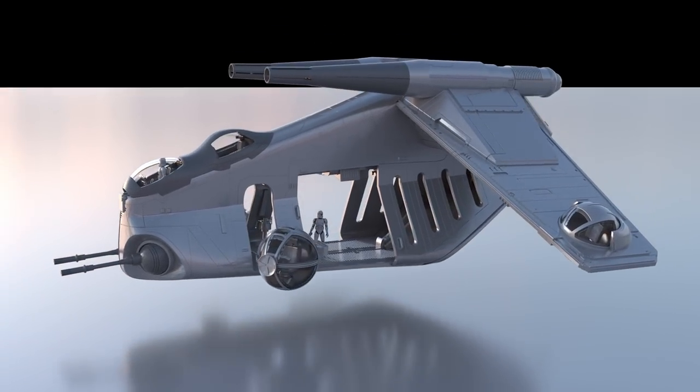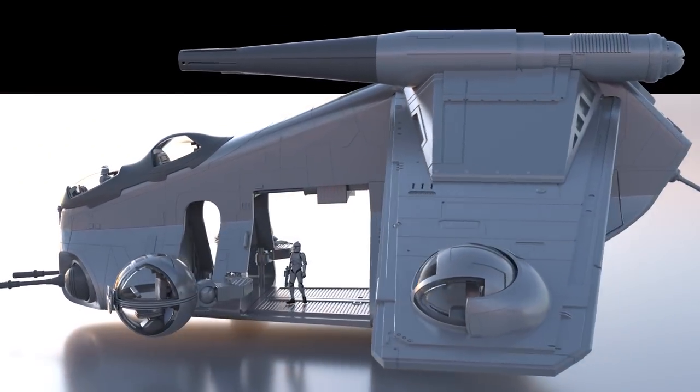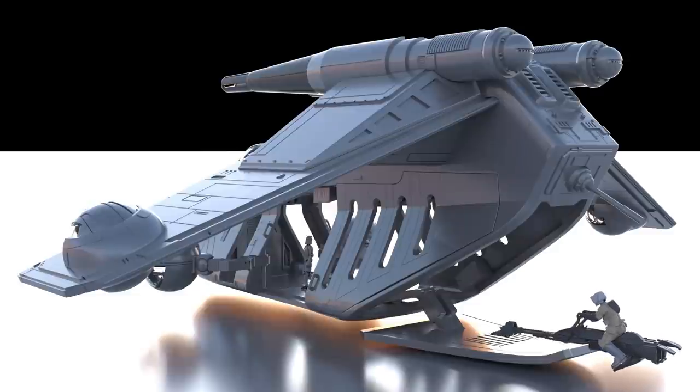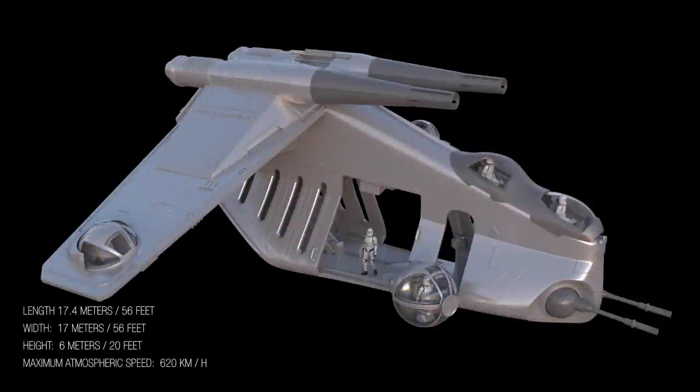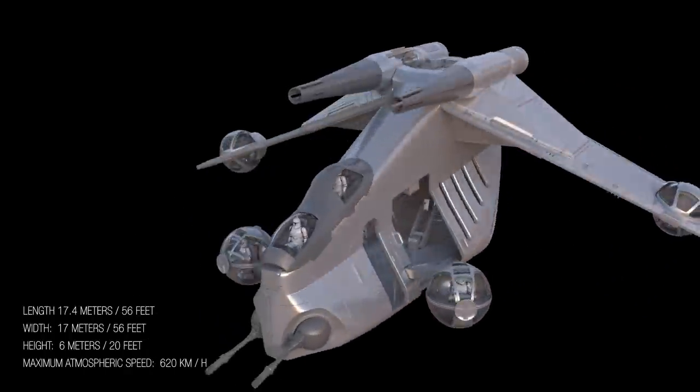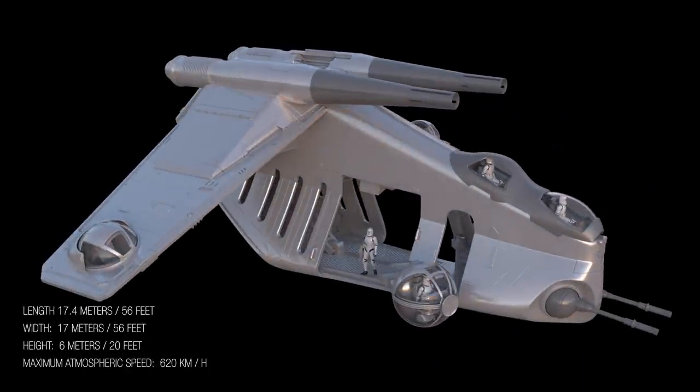With the ability to hold up to 30 clone troopers during combat, the variant was modified to carry additional military speeders or walkers to the battlefield. The LAAT is about 17.4 meters or 56 feet in length, about 17 meters or 56 feet in width, and has a height of 6 meters or 20 feet. The ship also has a maximum acceleration of 620 kilometers per hour.